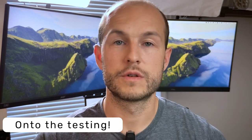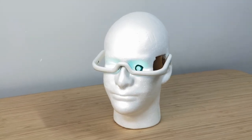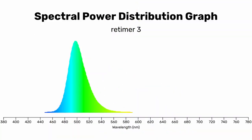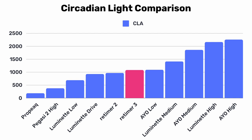Now let's get into the testing. To test the spectrum, we had to bust out Henry, my spectrometer-equipped foam mannequin head, and he did a splendid job as usual. We can see that the Retimer 3s are putting out a 501 nanometer monochromatic light. This is an interesting choice because you wouldn't typically think a greener light is for circadian rhythm training, but there's actually a lot of data showing that it works very well. It's putting out about as much light as the previous version, but it's more diffused and more comfortable.